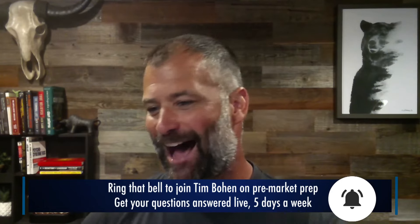Hey everyone, B-Train with StocksTrain, Tim Bowen here. Before we get started — choose whatever tense you like. Like, share, subscribe, and ring that bell to be notified as soon as we go live.